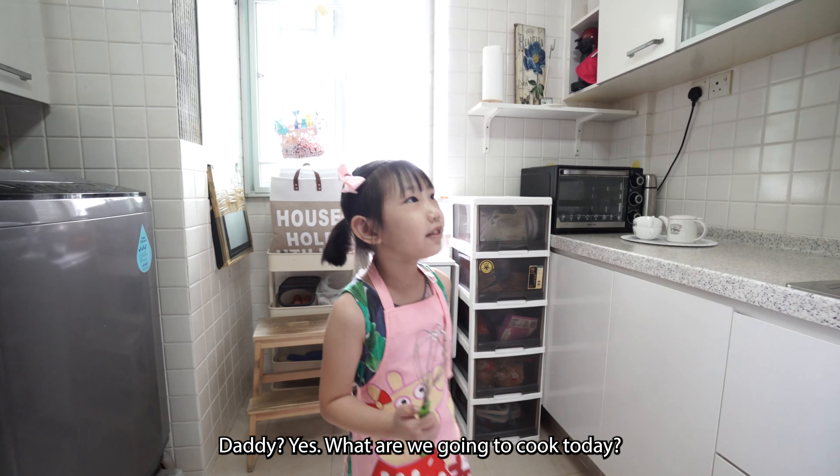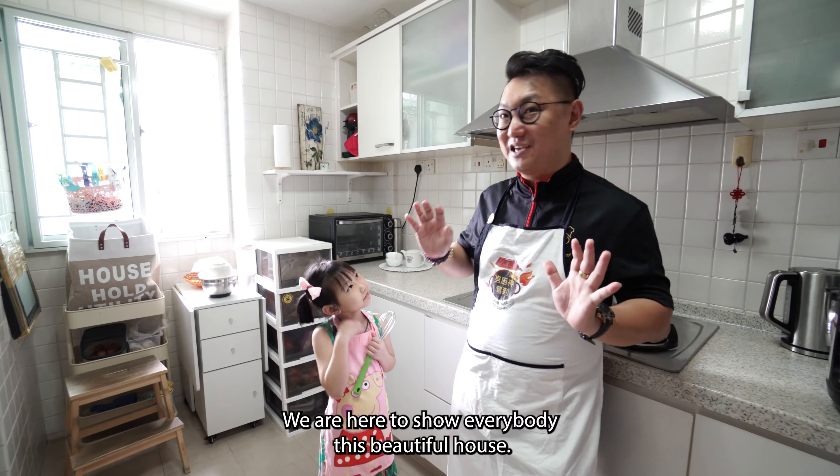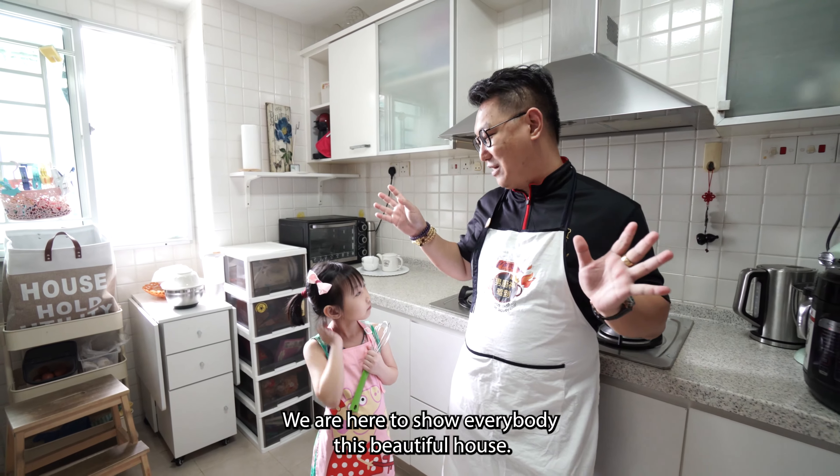Daddy, what are you going to cook today? We are not really here to cook today — we are here to show everybody this beautiful house.